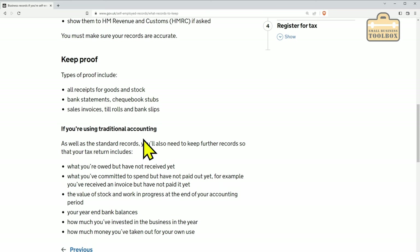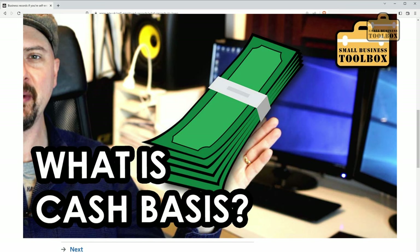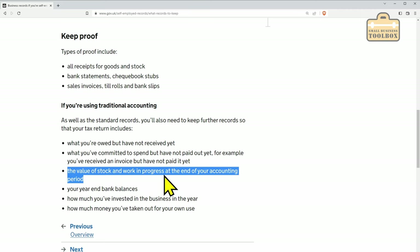I'm going to assume you're using cash basis accounting and not accruals accounting. Cash basis just means that you're accounting for things based on the date that money went in and out of your bank account, as opposed to the date you might have invoiced a customer but they haven't paid you for another month down the line. If you are doing accruals accounting, you need to keep further records — for example, what you're owed but haven't received yet, what you've committed to spend but haven't paid out, the value of stock at the end of your accounting period, your year-end bank balances, and how much you've invested in or taken out of the business.